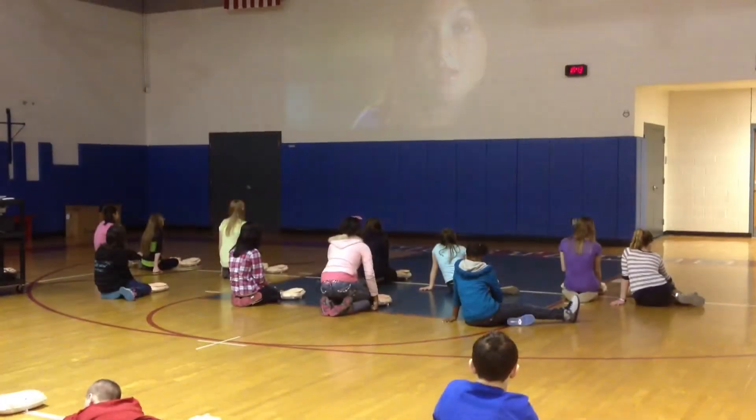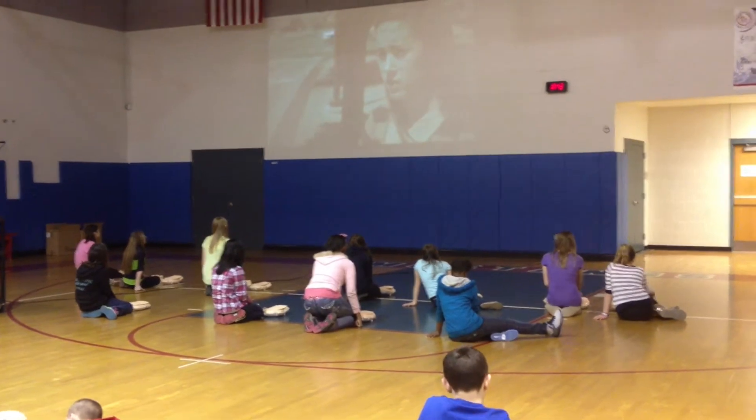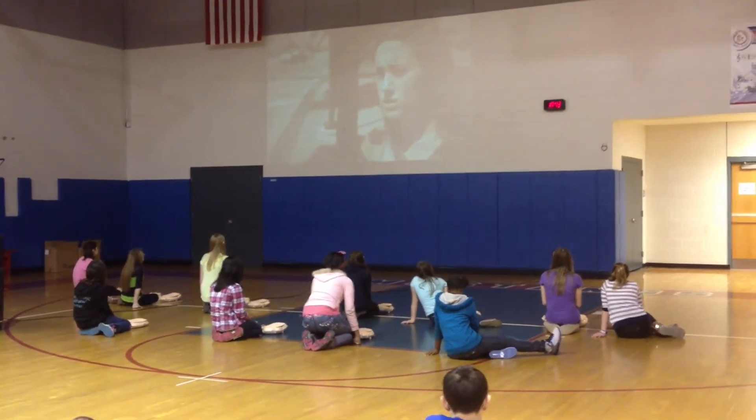The goal of the American Heart Association through these programs is to pay training forward, meaning the students go home and teach hands-only CPR to their family.